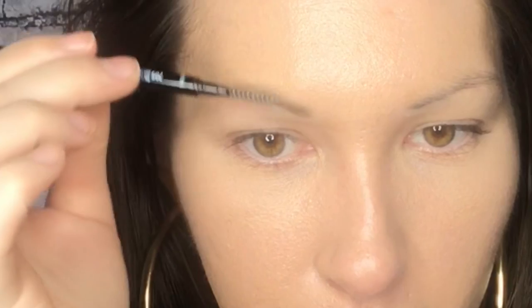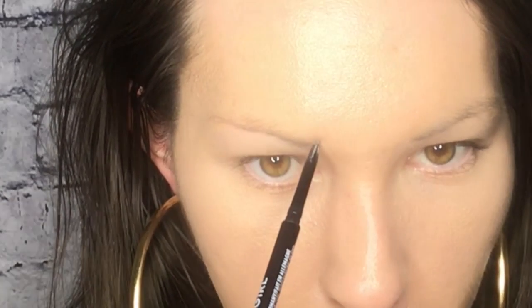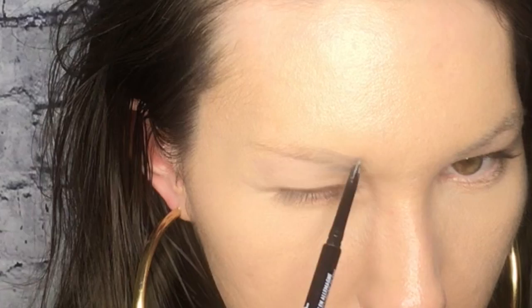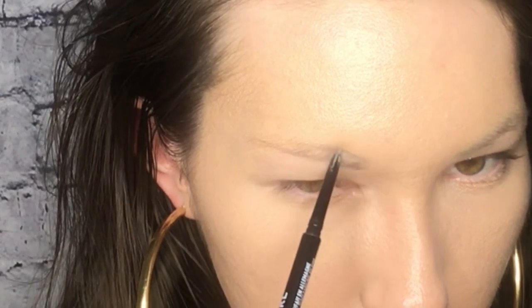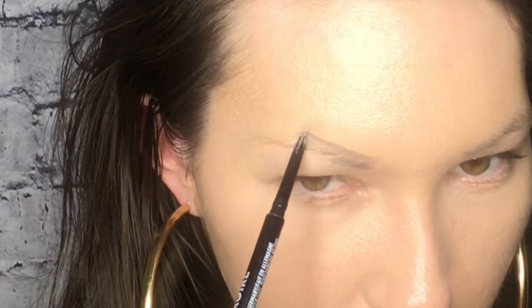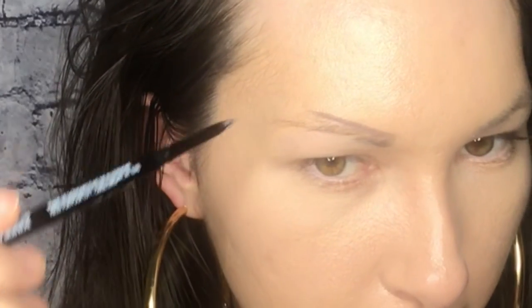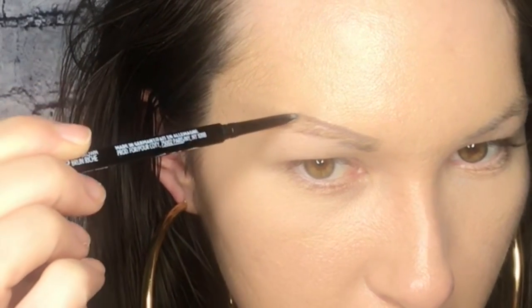So I'm just gonna do one brow for you guys with this pencil and show you guys what I mean. Let's dig in. I want to make sure you guys can see this, so I'm just gonna run it through with the spoolie really quick. And I always start at the top and draw that line, so we're defining the brow.